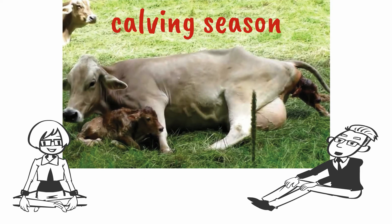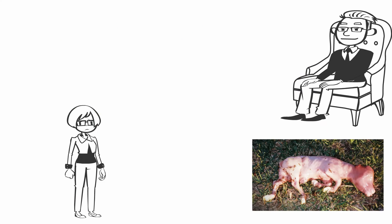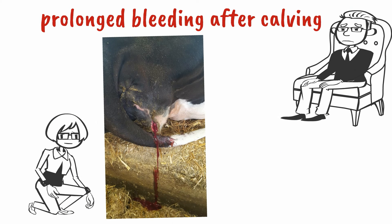However, if you are going to have calves, you are going to have calving problems. Here we have an aborted fetus that is fairly well developed — this one is almost fully developed. This is one of Farmer Pete's cows; she bled for 2 weeks after calving.